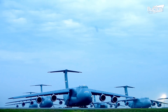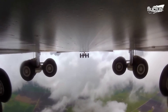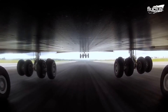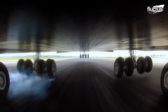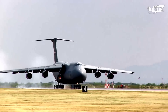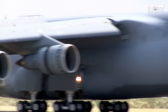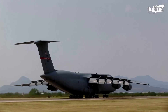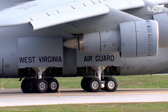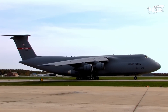Of course, these aircraft aren't going anywhere without landing gear. The C-5 Galaxy's landing gear system is a marvel of engineering, designed to withstand its massive size and weight. The system has 28 wheels in total, divided between the nose gear and four main landing gear assemblies.